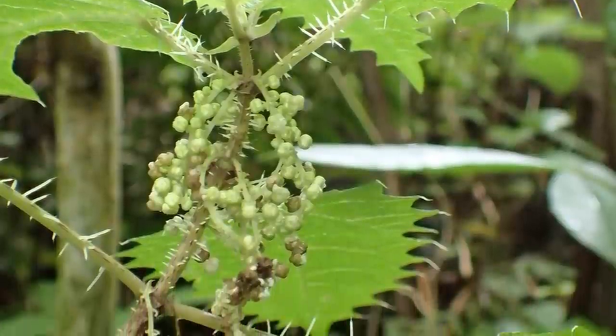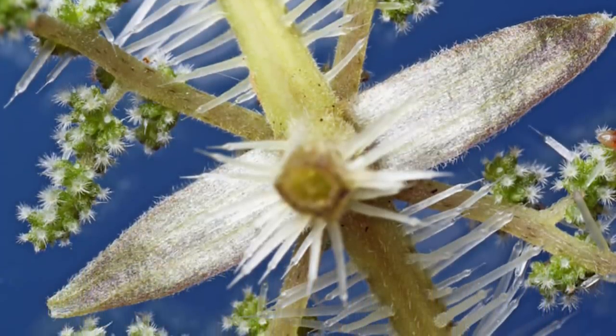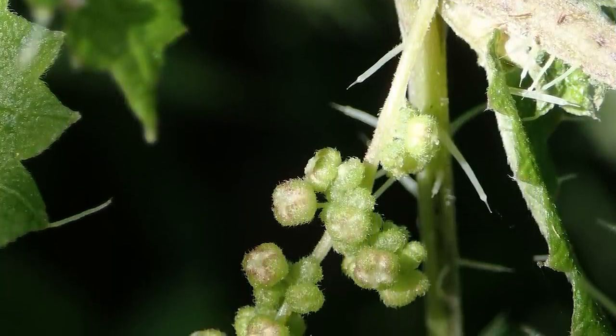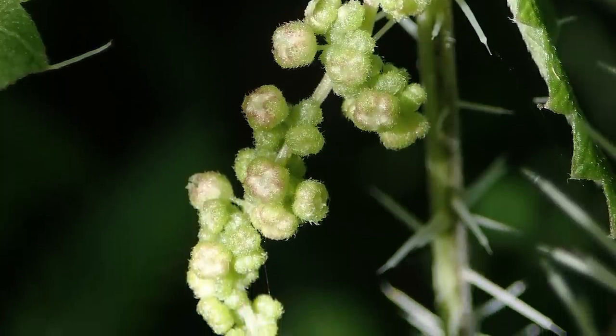They grow to be about 3 meters tall and are covered in stinging nettle that's around 6 millimeters long. These stinging hairs are found on both the leaves as well as the stems and stalks, so basically this entire plant is ready to dose you with its poison at any time.